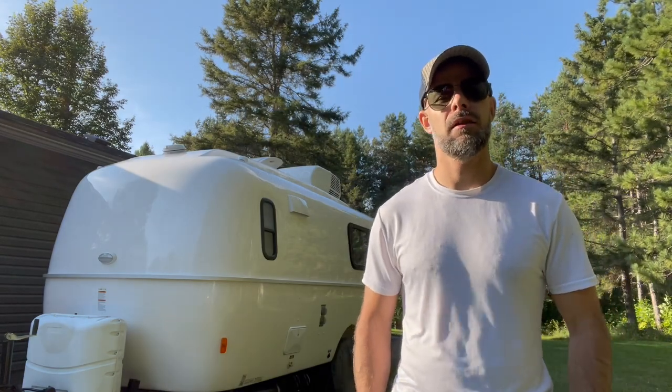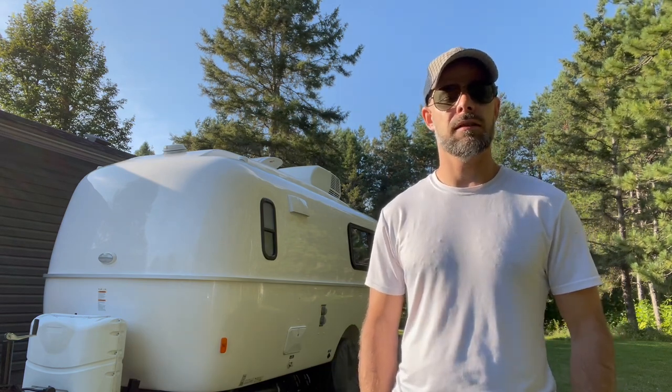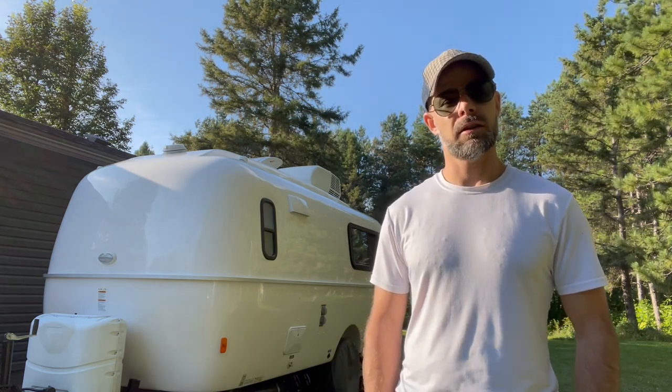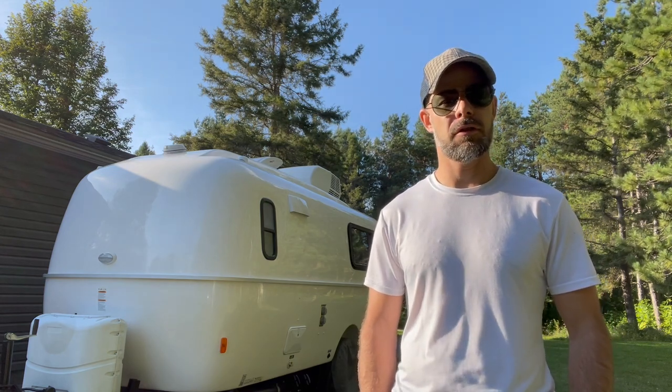Hey everyone, so today I'm here to give you a tour of this beautiful, shiny 2022 Casita Independence Deluxe Trailer that we currently have for sale. Come and join me — we'll do a tour of the outside first, and then I'll show you the inside.